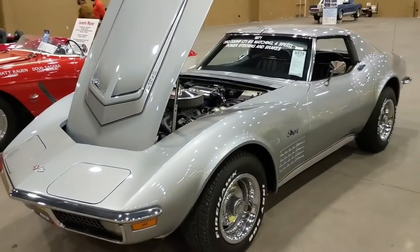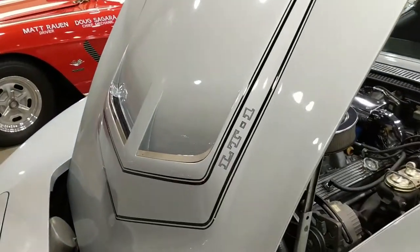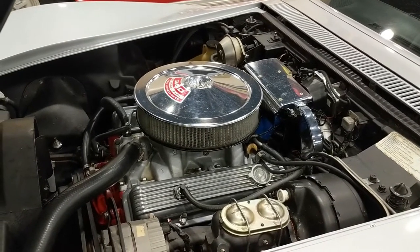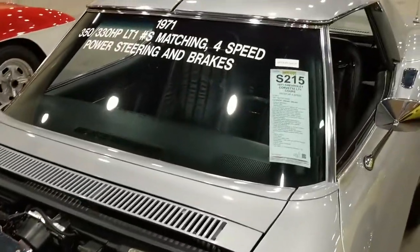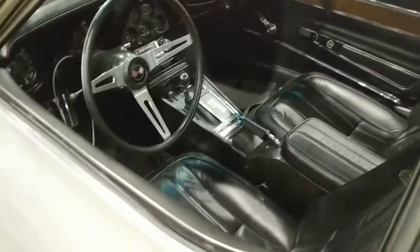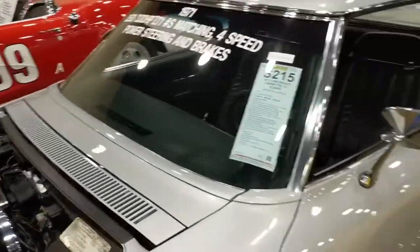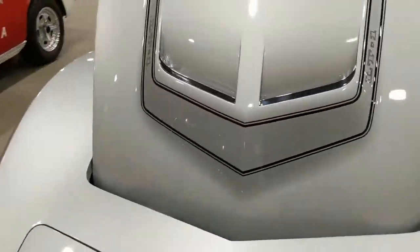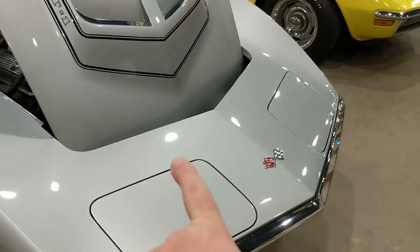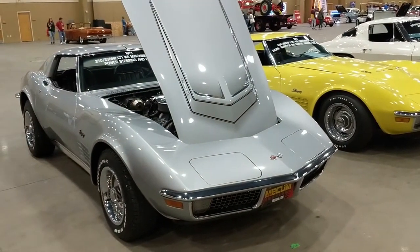There's another LT1 car from 1971. The hood and stripes are specific to an LT1 car — 330 horse, 350 cubic inch engine. For 1971, if it was 1970 it would be rated at 370 horsepower in a Corvette, 360 horsepower in a Camaro. These cars are famous for showing body flaws through this area, but when this car was restored they cured all those issues — none of them show. Very nice appearing car.